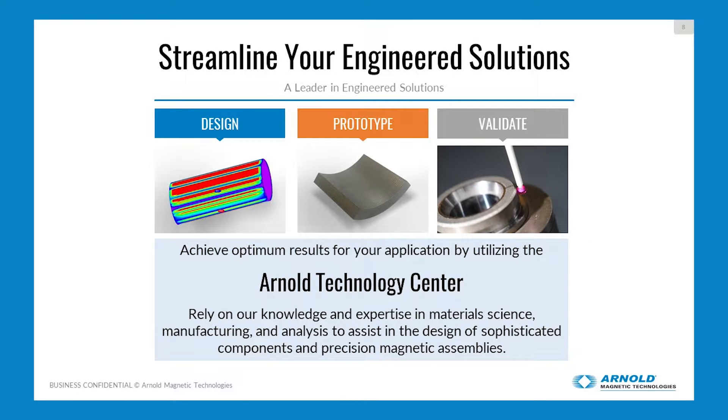What we're here to talk about today is how we can work with you to help streamline your engineered solutions. Our standard method is working with Arnold — we can work with your engineers to get you the best products, the most efficient product, the most economical product, and try to condense your timeline as much as possible. Because right now it's all about how can I develop my product faster, how can I get that speed to market, and reduce the amount of time it takes.